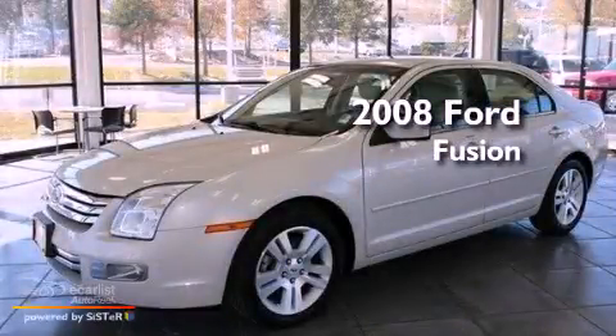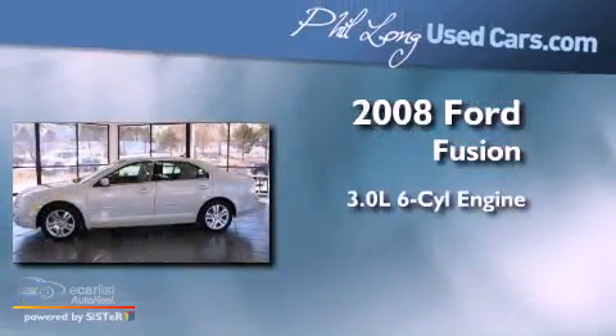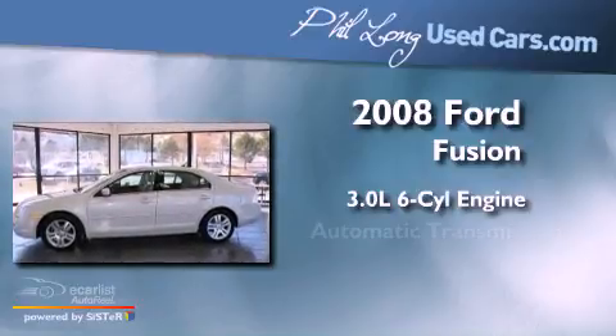This is a 2008 Ford Fusion. It has a 3.0-liter six-cylinder engine and an automatic transmission.